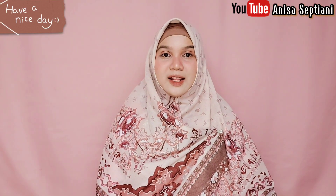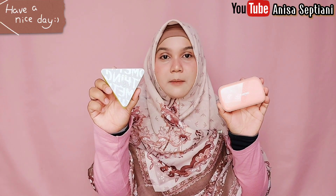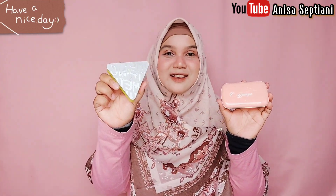Pemenang battle bedak padat kali ini adalah Somethinc DNA Airbrush Powder Foundation. Sebenarnya Somethinc menang tipis dibandingkan Reveline. Untuk coverage, Somethinc sedikit lebih tinggi, dan dalam hal menyamarkan pori-pori wajah Somethinc juga lebih bisa memblur dengan baik. Bagi kalian yang memiliki kulit berminyak atau oily skin, kalian akan lebih cocok pilih Somethinc karena hasilnya lebih matte. Sedangkan Reveline aku rekomendasikan untuk kulit dry skin atau kulit kering. Untuk ketahanan, Somethinc juga sedikit lebih awet.